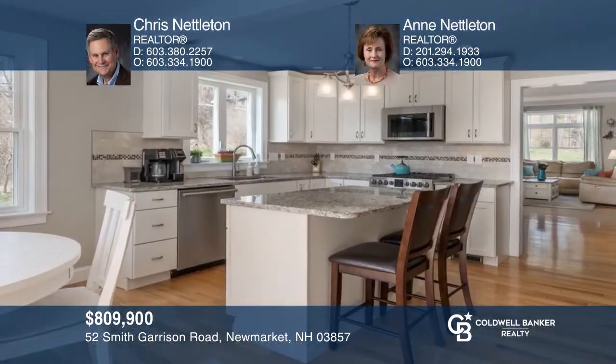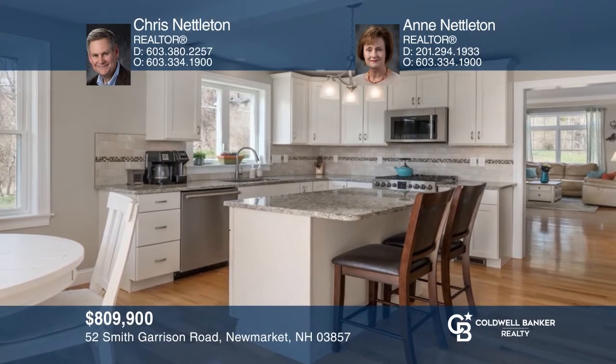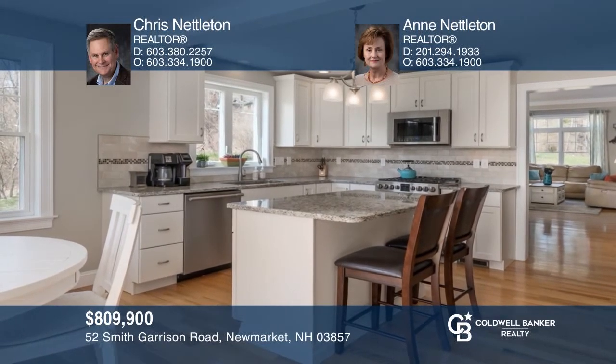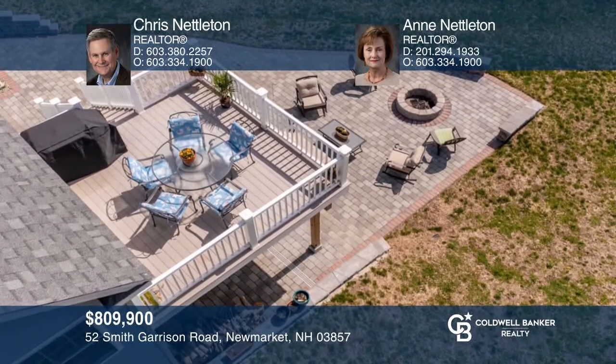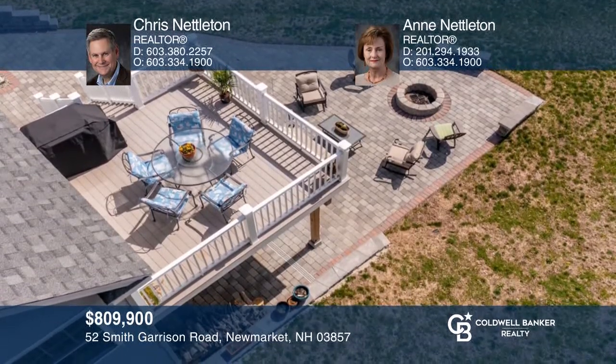This four-bedroom home is set on 1.7 private acres and features a spacious eat-in kitchen and a paver patio with a fire pit. To see how you can turn this house into a home, call Chris and Ann Nettleton.